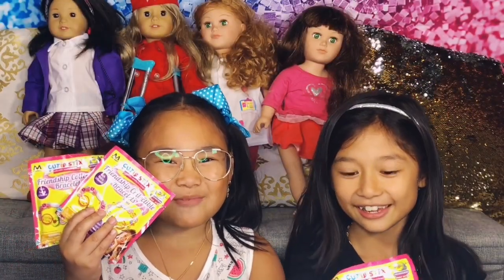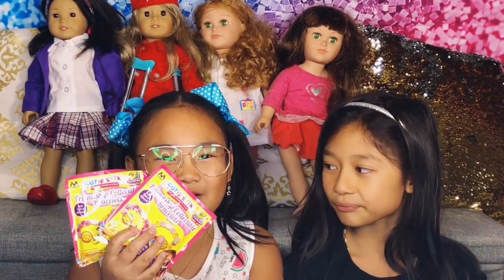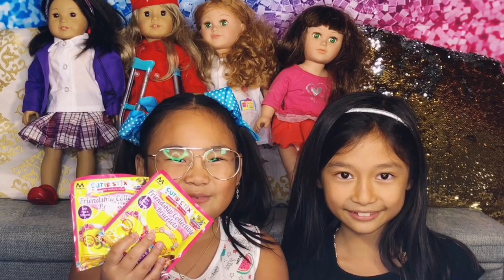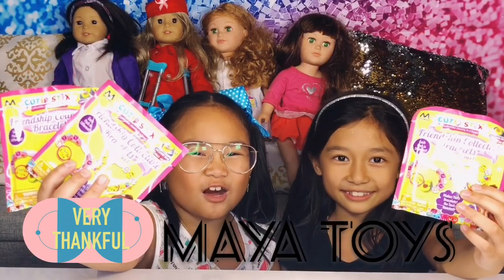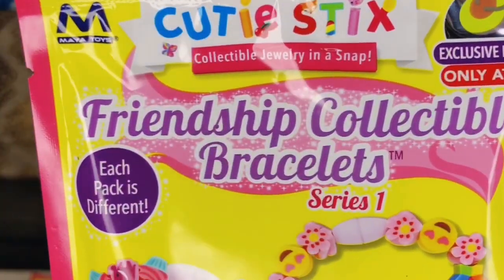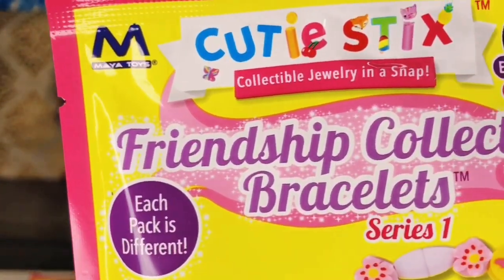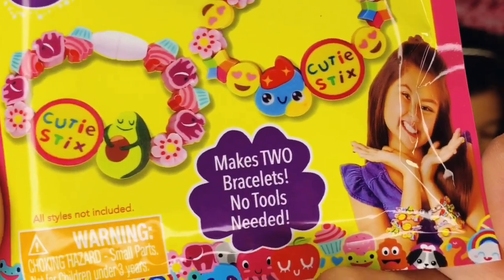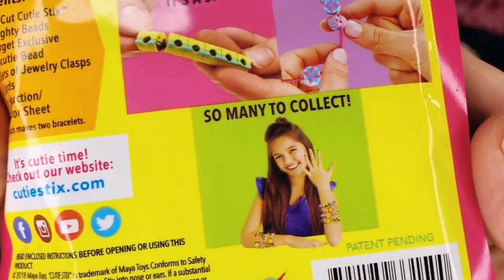Hey guys, welcome back to CJ One Time! Today we have friendship collectible bracelets, and guess who we have here? Zoe — she's my best friend — and today we're going to open up these friendship bracelets with her. Thank you Maya Toys for these awesome friendship bracelets! This is how it looks: Cutie Sticks collectible jewelry in a snap, exclusively at Target. Maya Toys friendship collectible bracelet series one — each bag makes two bracelets, one for each friend!